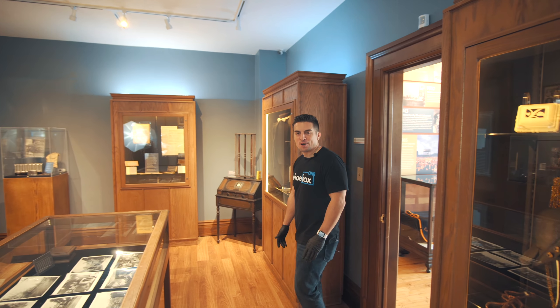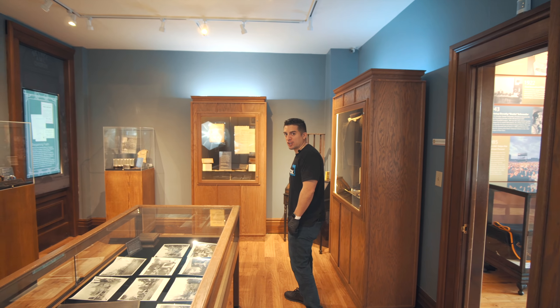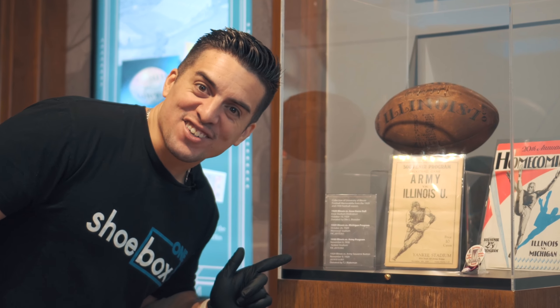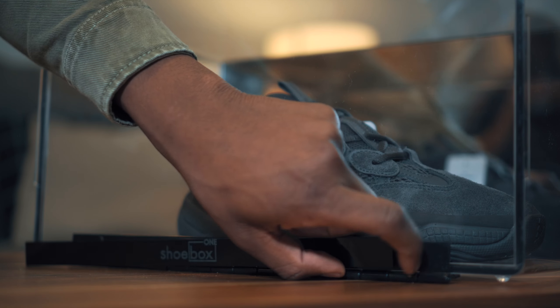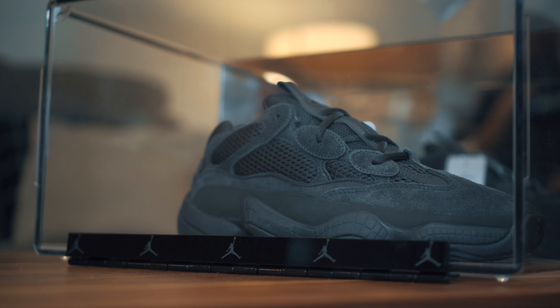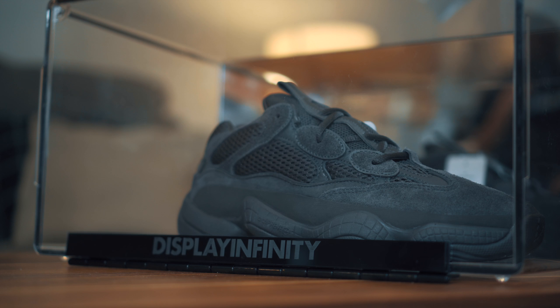What about my family's shoes? Ever been to a museum? What does every painting, artifact, or sculpture have to identify itself? A plaque or title card. That's why with every Shoebox One, it has a customizable magnetic nameplate to showcase your shoes like true pieces of history.